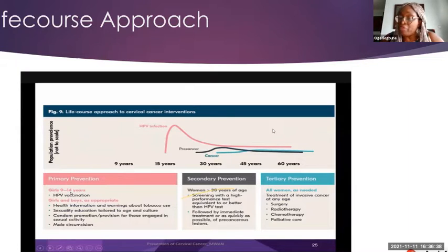This is the life-course approach — primary, secondary, and tertiary prevention. Primary prevention means preventing the disease before it starts, looking at all possible risk factors. In addition to vaccination, this includes sexual health education among teenagers, young people, and sexually active people, and also addressing smoking and other risk factors, because there is still that 1% of cervical cancer not caused by HPV.